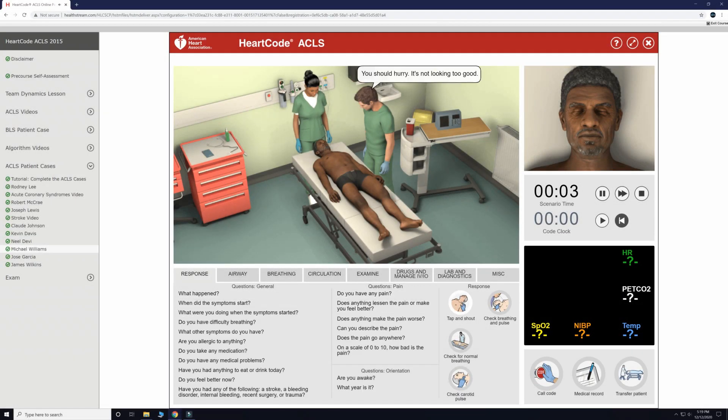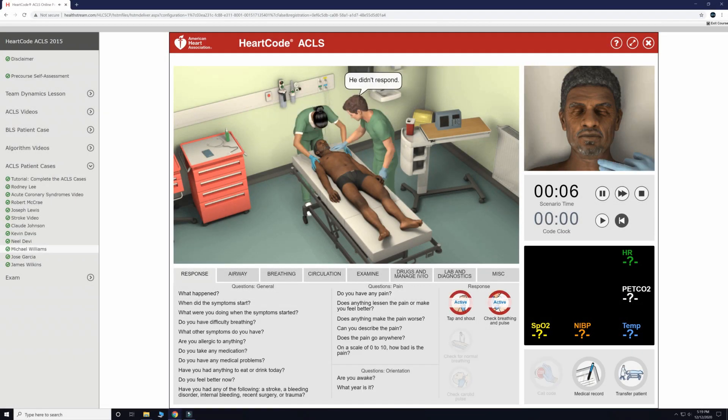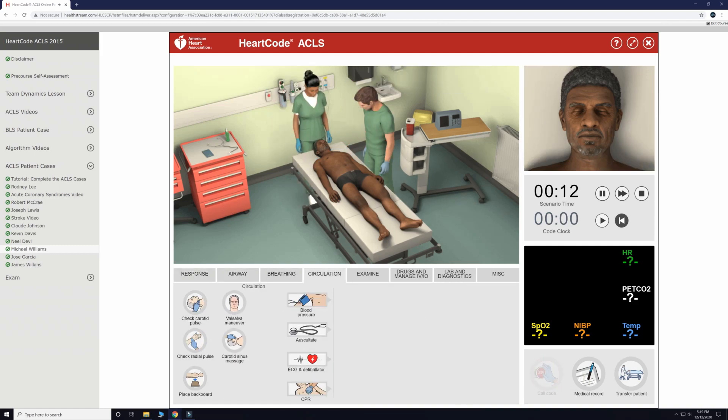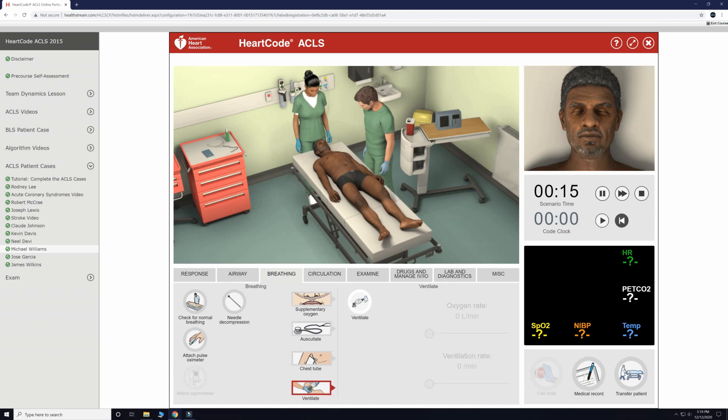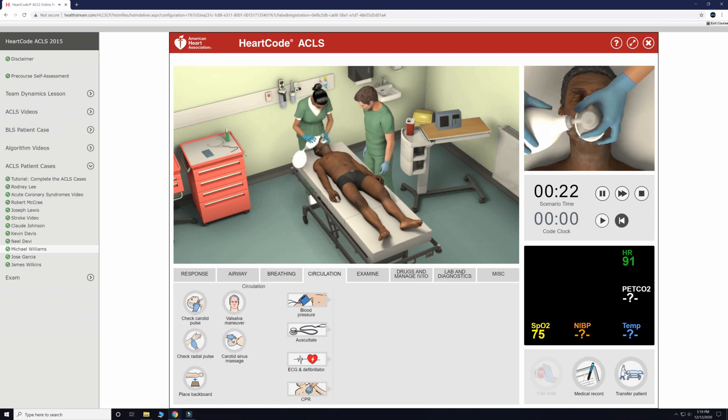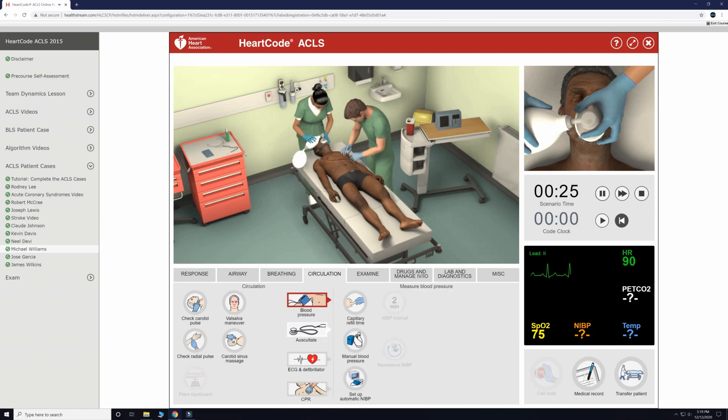The first thing we will do is simultaneously tap and shout at the patient while checking for a pulse and watching for breathing. He is unresponsive, is not breathing on his own, but does have a pulse. If we don't act quickly, he won't have a pulse for long. As such, we will call a code blue.